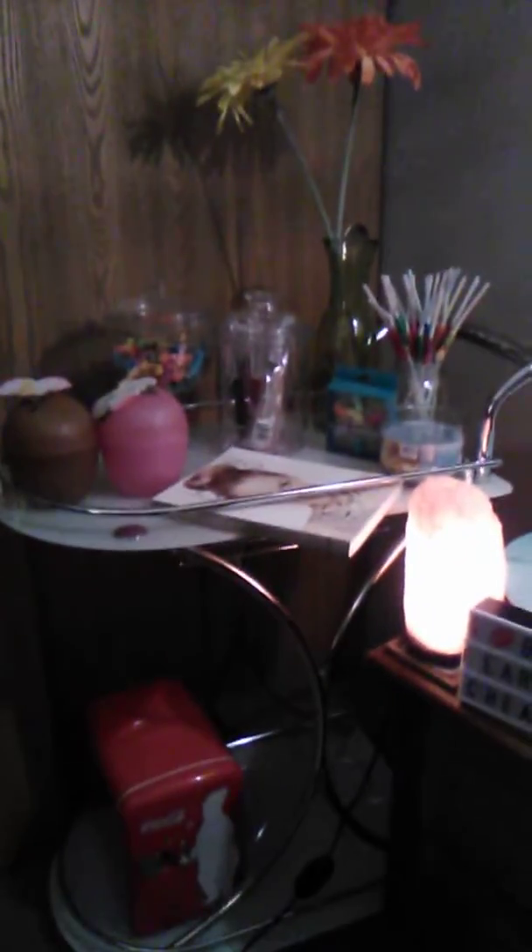I also got these Hawaiian flowers — yes, they are fake. On the bottom I have a mini fridge. Right now it's just for decoration; I'm going to get one that actually works because I lost a quarter to this one. I also want to get some sparkly grape stuff for my bar cart as well.